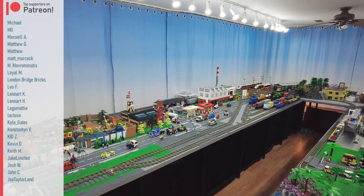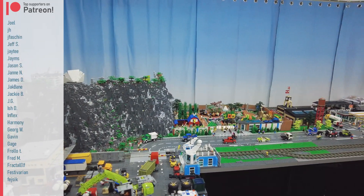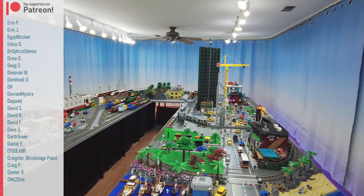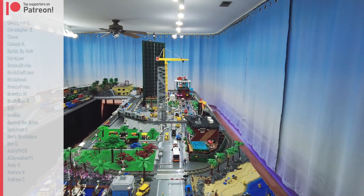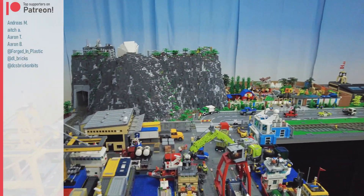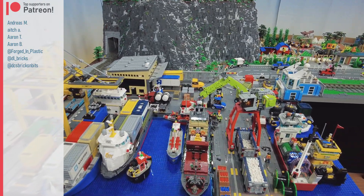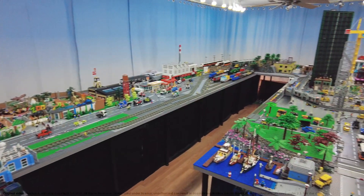That's it for my general thoughts right now about what's in this city and what's going on with it. I obviously didn't cover the individual vehicles, trains, and rolling stock — I covered the ships just a little bit. I'll probably come back and do a separate video looking at the finer things, the little things. Thank you for watching. I'll talk to you again soon.